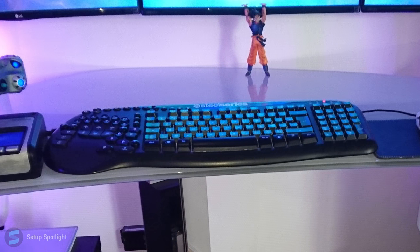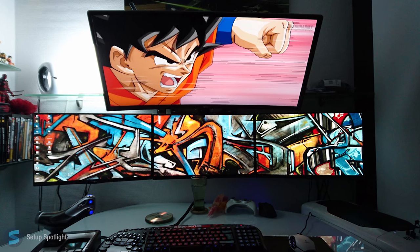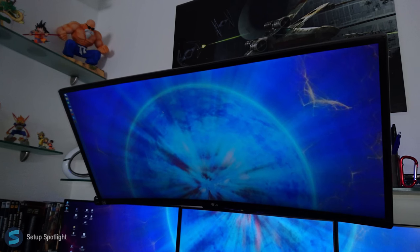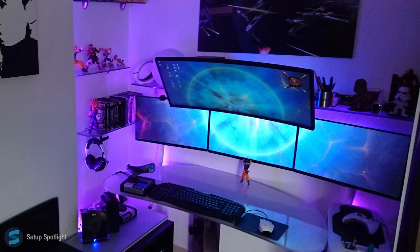Check the description for a link to every product you see in the setup, and if you have any questions, leave them down below in the comment section. Also, what would you rate this setup out of 10? What are your thoughts on the ultrawide being the overhead display? Thanks for watching this Setup Spotlight. I'll catch you on the flippity flop.